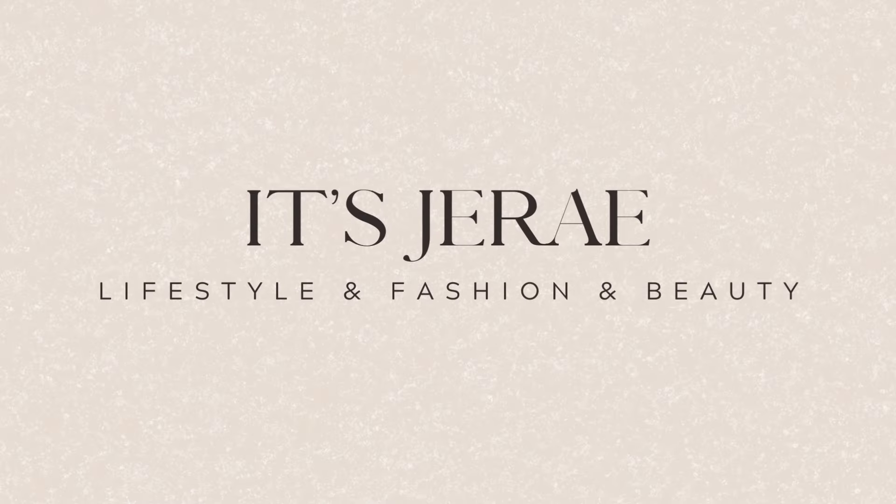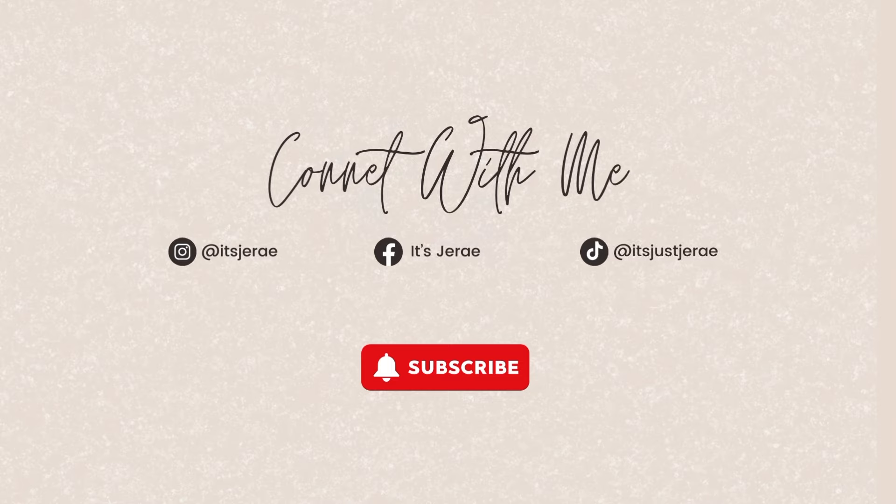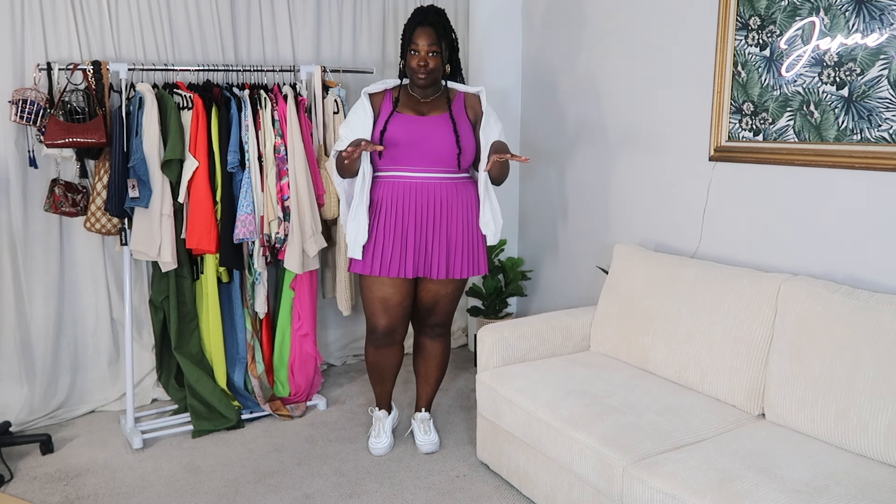Hey guys, it's me Jere, and welcome back to my channel. Today I am excited to bring you this new trend that I have literally been loving for the past couple of weeks now.